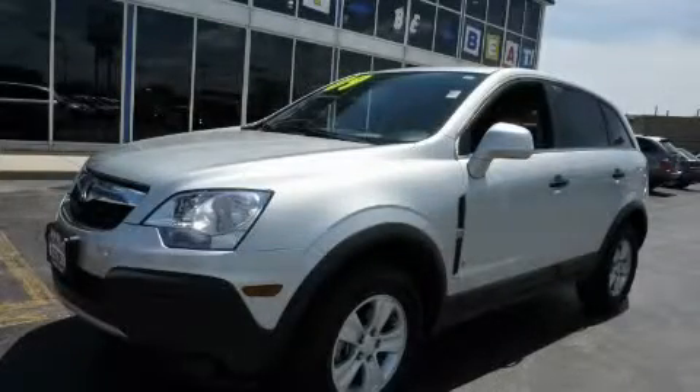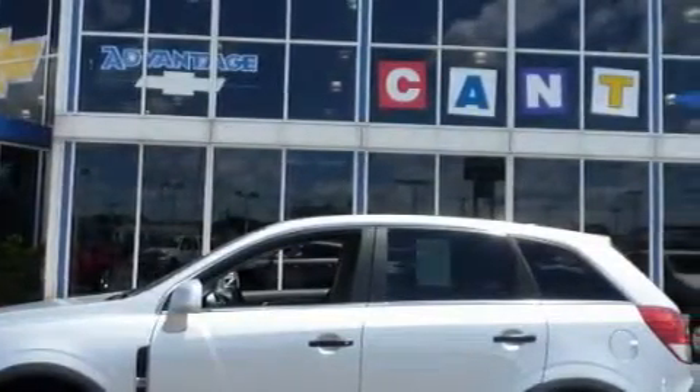This is a 2009 Saturn Vue, functional utility for a modern lifestyle. It has a 3.5 liter 6-cylinder engine, an automatic transmission, and all-wheel drive.